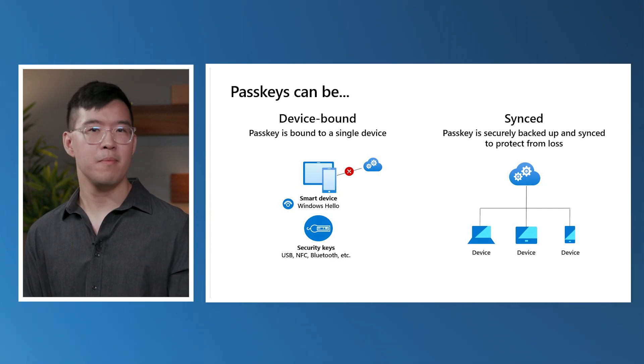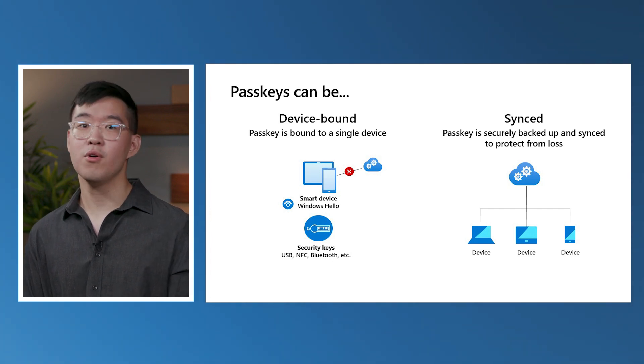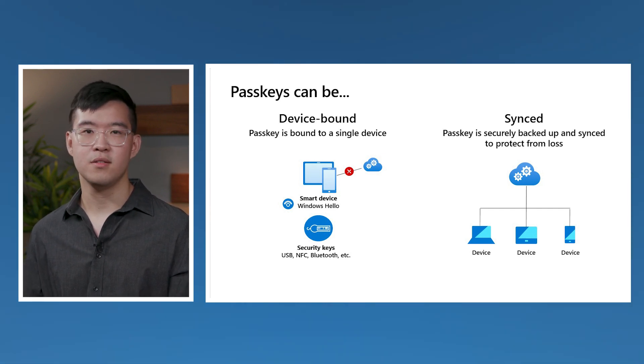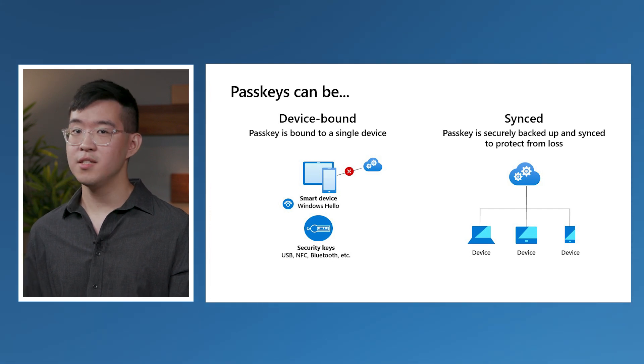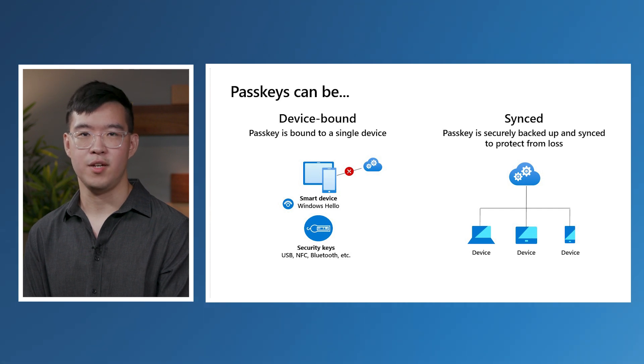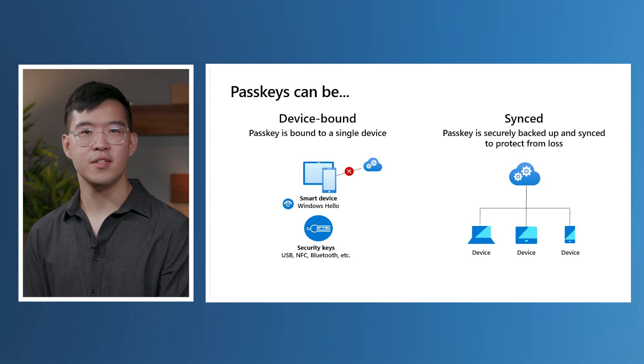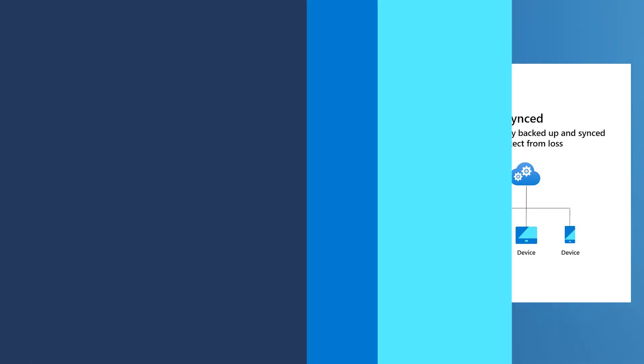On the other hand, device-bound passkeys are great where industry or governmental regulation or other higher-assurance security policies require them. Users can leverage cross-device authentication to sign in using a device-bound passkey from another device. Today, passkeys are device-bound when they are stored in FIDO2 security keys, Windows Hello for Business, and recently in the Microsoft Authenticator app. These options are supported in Microsoft Entra ID today, and will be the focus of our discussion in this video.